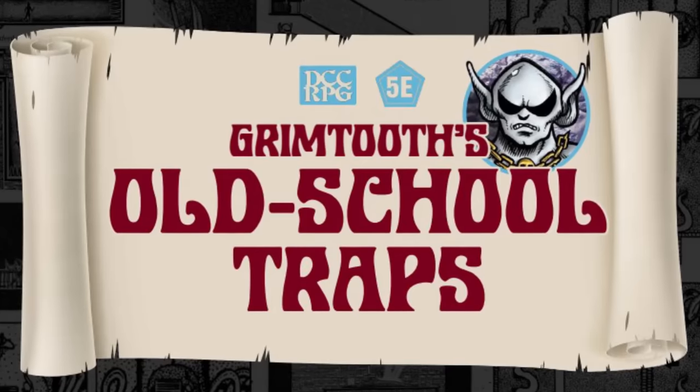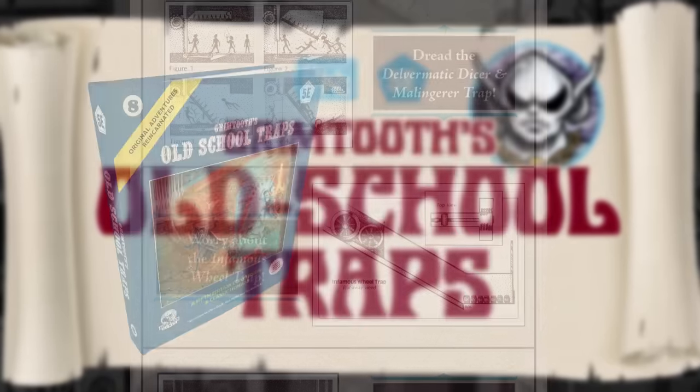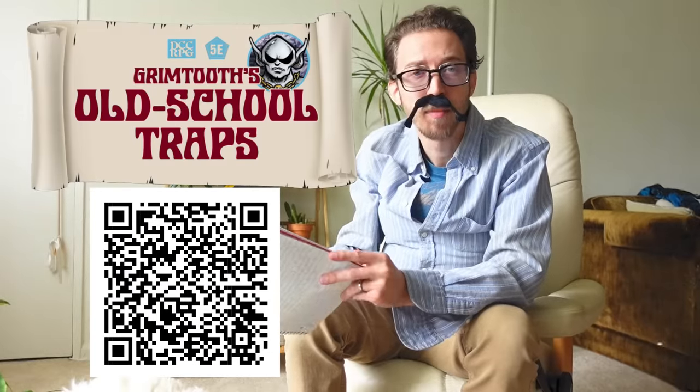While I tell you about this video's awesome sponsor! If your players have gotten too cocky walking through doorways and down corridors without relentlessly tapping a 10-foot pole, you need to crank up the tension with Grimtooth's Old School Traps! 150 traps curated from classic books and redesigned in two hardcover tomes for 5e and for Dungeon Crawl Classics, with essays by RPG industry luminaries! Why didn't they ask me to write one? Use the referral link below or this QR code, and check out Grimtooth's Old School Traps on Backerkit today!